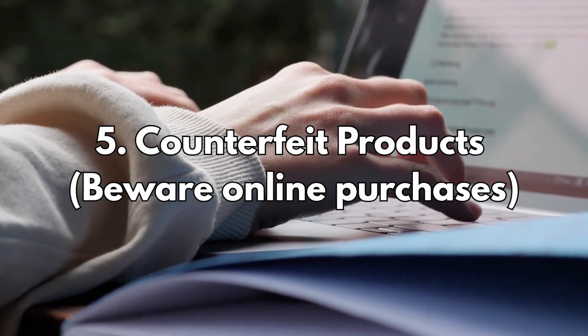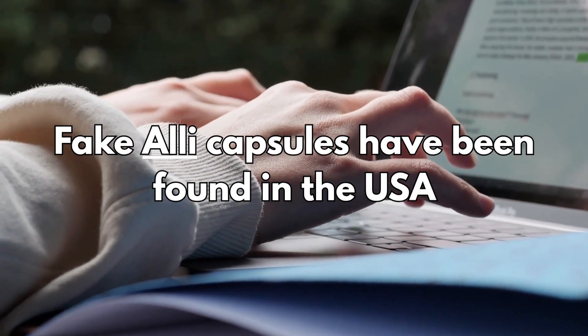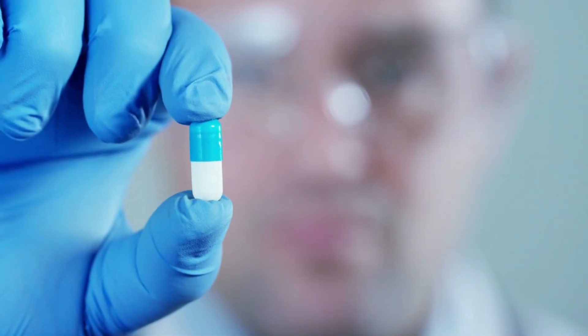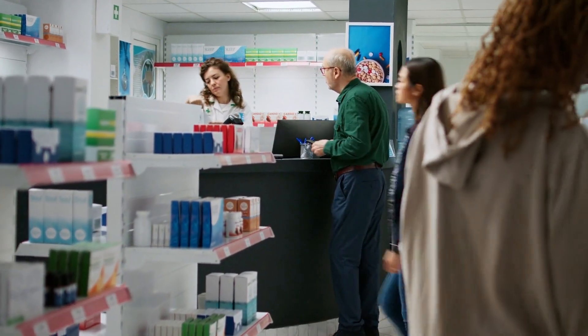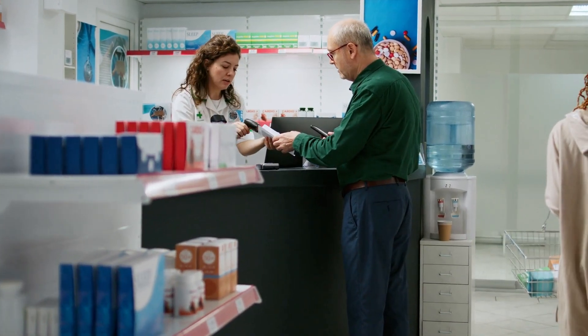Number five: counterfeit products. Fake Alli capsules have been found in the USA containing sibutramine, a banned weight loss drug. While not found in the UK, these fakes could still be sold online. Only buy Alli from trusted, regulated pharmacies — never from unverified websites.